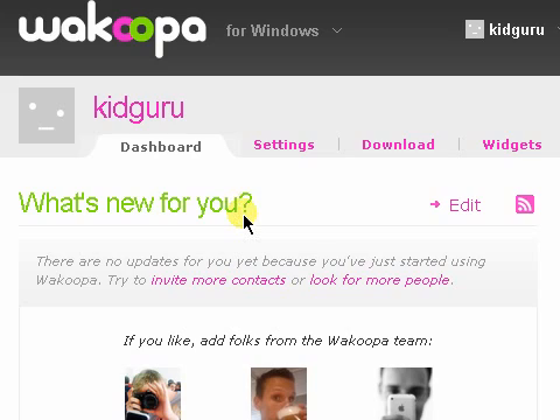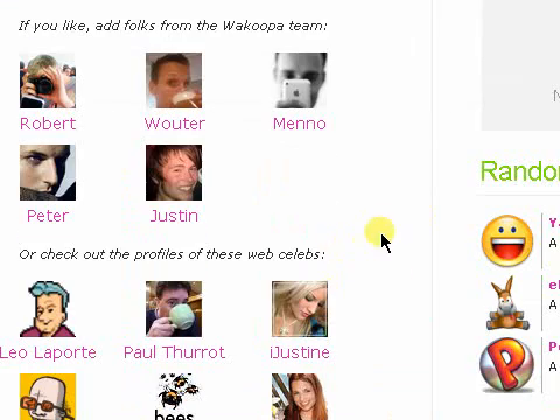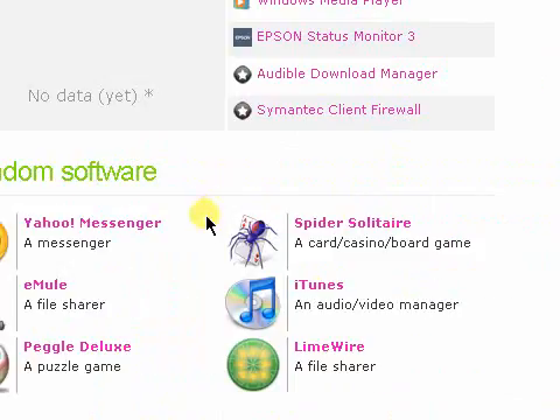I discovered this on the makeuseof.com blog. I've just been looking for an application that can monitor what apps I use throughout the day, week, etc., and give me percentages back. I found one for OS X and Windows called Slife — that's life with an S. It's really great and goes into more detail, but Wacoopa gives a lot of detail as well. Slife costs money, but Wacoopa is free and it integrates into a social network with a website and everything.